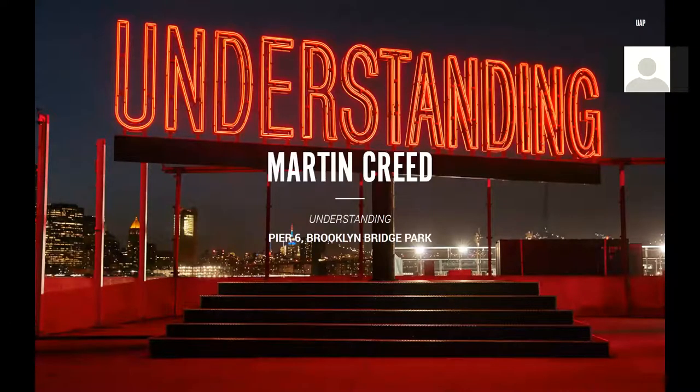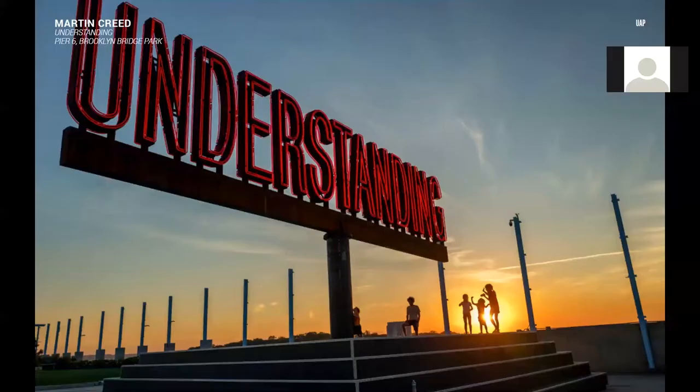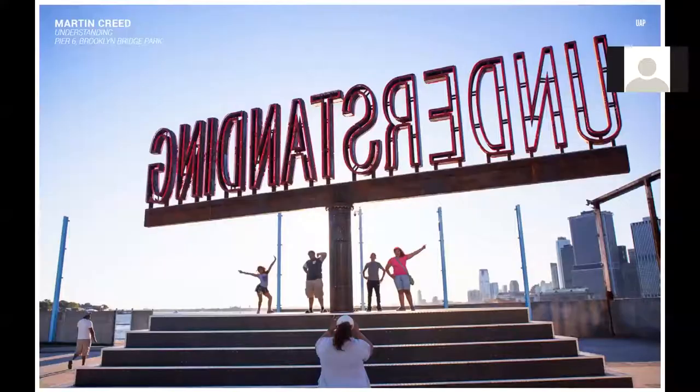From the controversial to the affable, at number two we have Martin Creed's Understanding, installed in May 2016 at Pier 6, Brooklyn Bridge Park in New York City. Curated by Andrea Hickey, Understanding adapts the Times Square language of roadside signs and neon advertising to spell out 'understanding.' This work is on a rotating beam, rotates a full 360 degrees, is 15 metres in length and 8 metres tall, and has stairs incorporated into the footings to enable people to sit beneath the work. Creed also held his Understanding exhibition in Shanghai in conjunction with the West Bund Art and Design Fair.